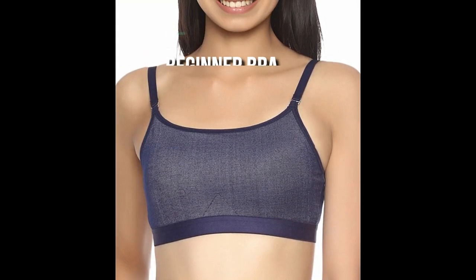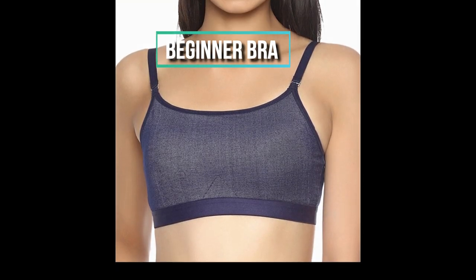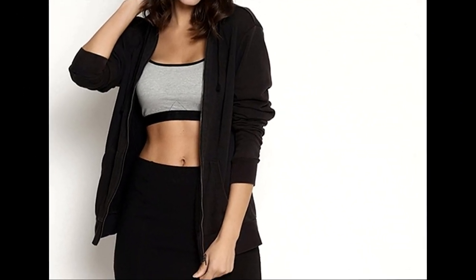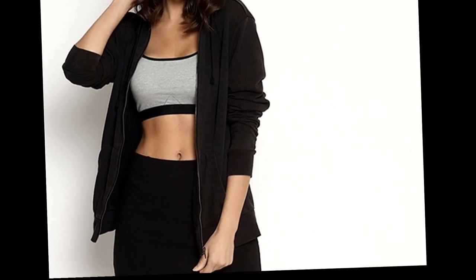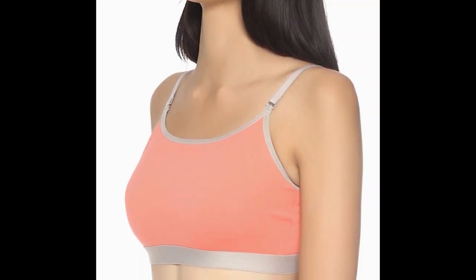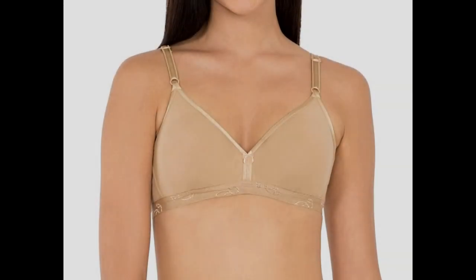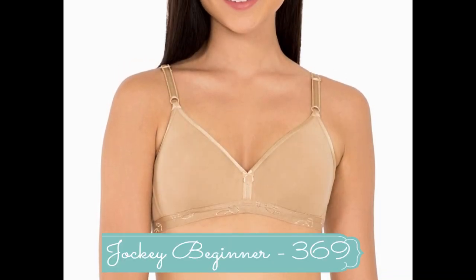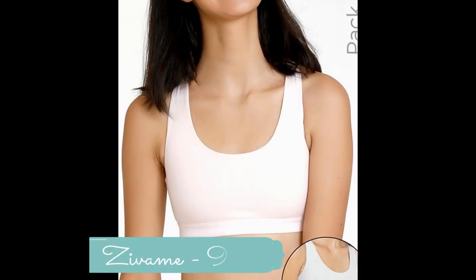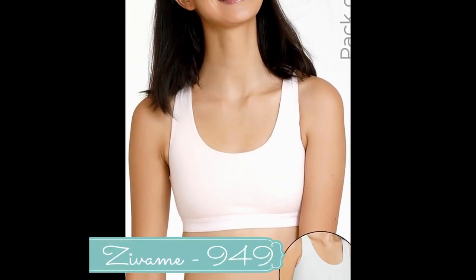A beginner bra, also called a training bra or first bra or bralette, is lightweight and designed for girls who have begun to develop breasts. These are usually lightweight, single-lined or double-lined, pull-on style bras featuring a soft elastic bra band. You can check out Jockey skin color beginner bra priced at rupees 369, and Zivame girls double-layered non-wired three-fourth coverage bra priced at rupees 949.